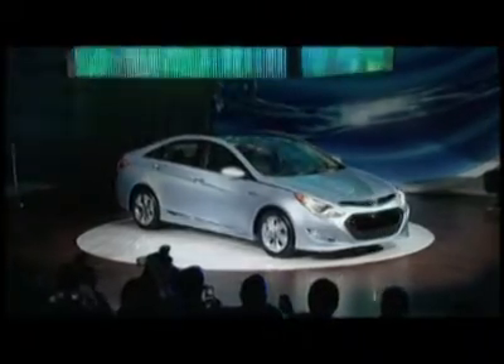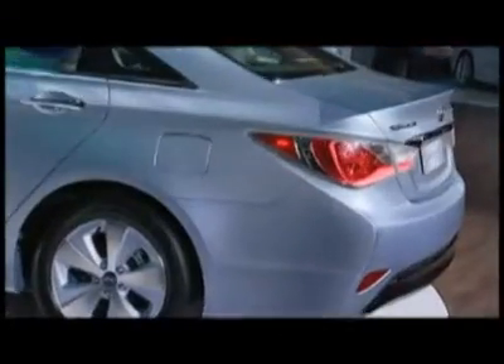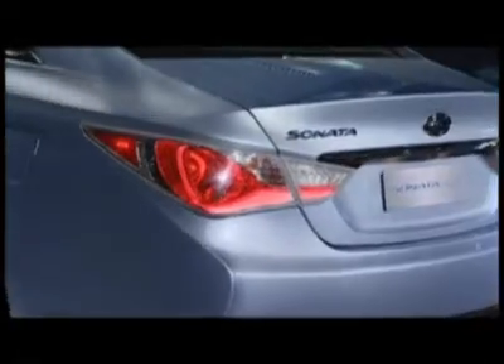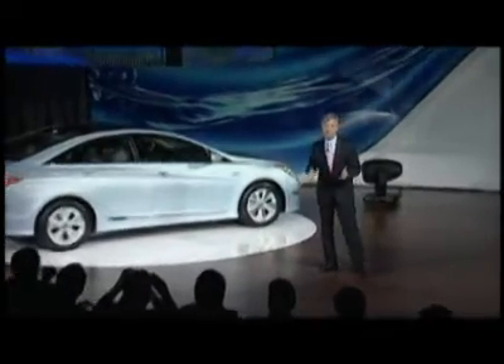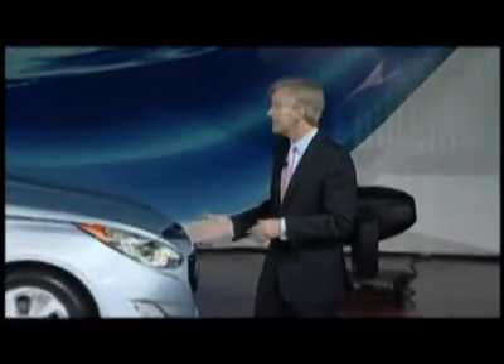Now let's take a look at the next addition to our Hyundai line. It's another important component of our Blue Drive strategy, and it'll be coming to our Hyundai showrooms later in the year. Introducing the 2011 Hyundai Sonata Hybrid. This vehicle is the new kid on the hybrid block, but the Hyundai Sonata Hybrid is definitely not a follower. Its arrival changes the game with a new hybrid powertrain architecture, breakthrough lithium polymer battery technology, and a distinctive vehicle appearance.